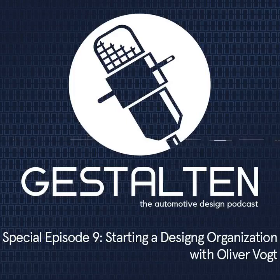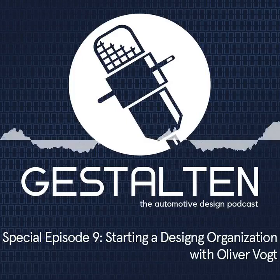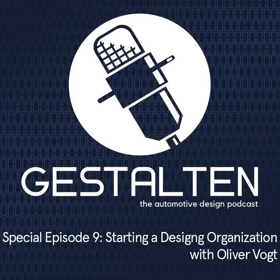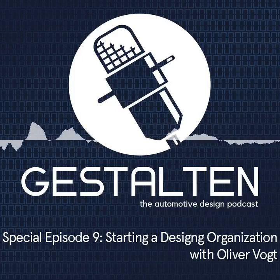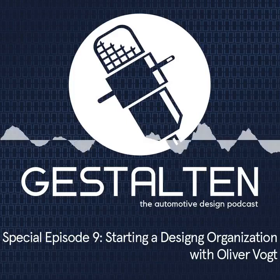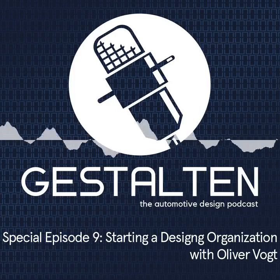Hello and welcome to yet another very special episode of the Gestalten podcast. My name is Martin Groschord and I am very happy to welcome somebody I have known for a very long time, that I've worked quite a bit with over the past few years, and who I think has a very interesting story to tell. It's Oliver Vogt, Senior Director Design Operations in the Byton Design Studio here in Munich. Welcome, Oliver.